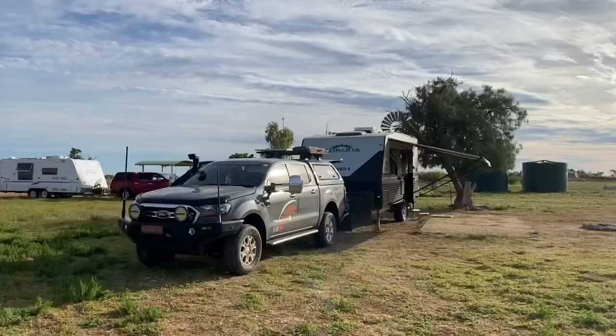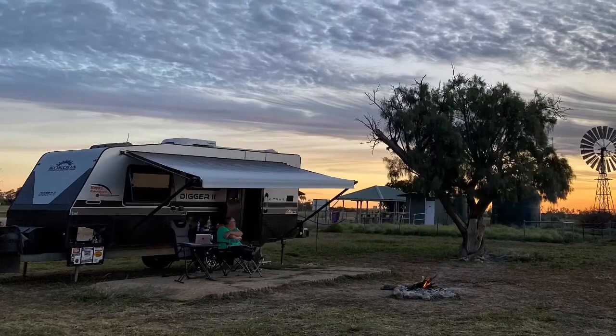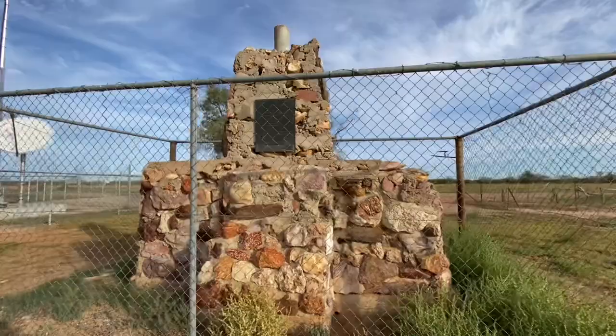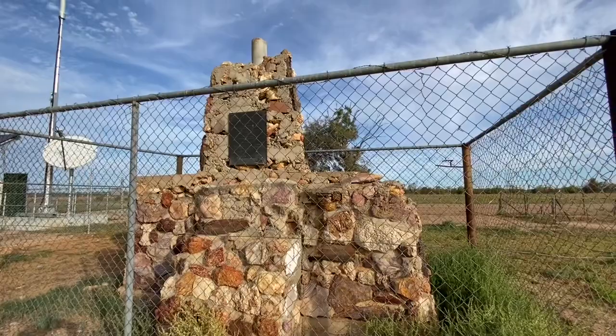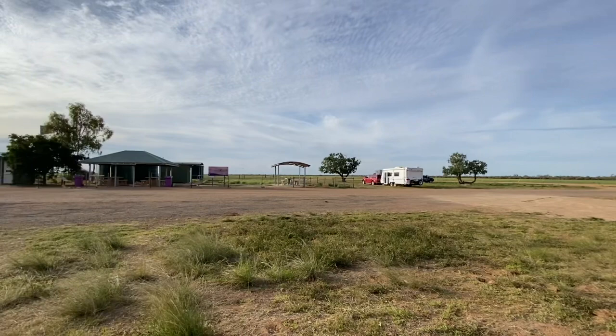At the end of our first day's travel we've driven from Winton and set up camp at a place called Hamilton Historical Site. This is all that's left of the old hotel at Hamilton — it's a shame it's behind a wire fence but they have to do that to protect it. We've got lots of space for vans, a couple of flushing toilets, some long drops and a cold shower.